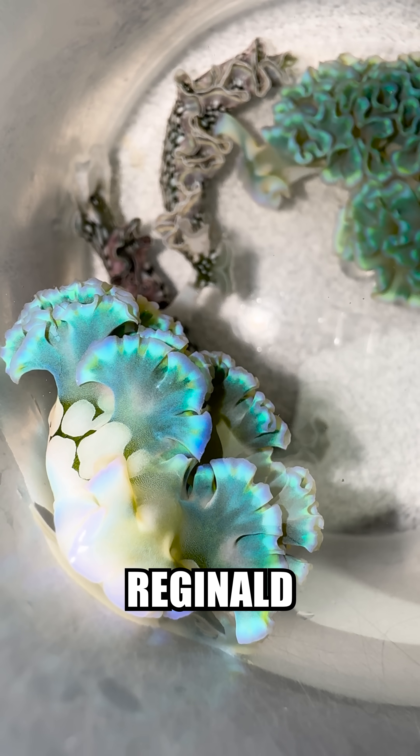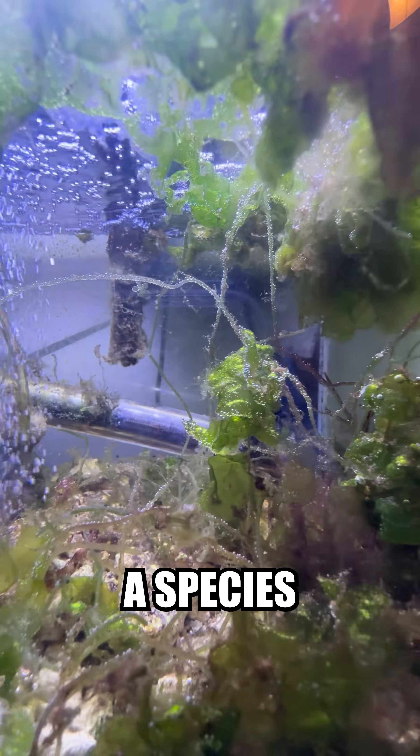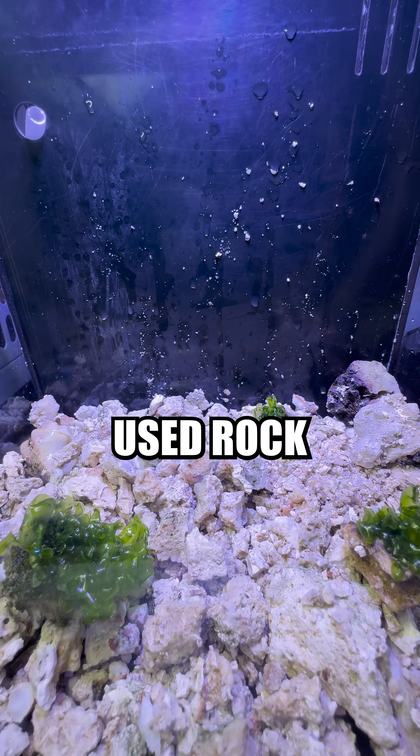I've decided to name this guy Reginald, and this one Monica, while these two are Larry and Mary. I already have a nudie tank, but I wanted a species-only tank, so I had to set one up real quick. I used rock from current systems I have in order to cycle the tank.